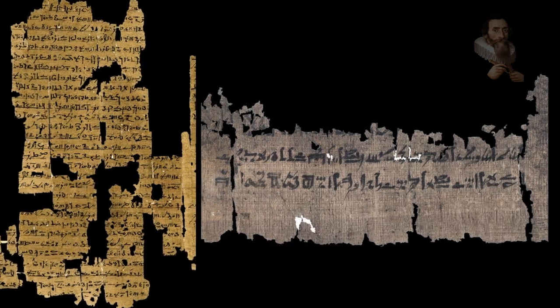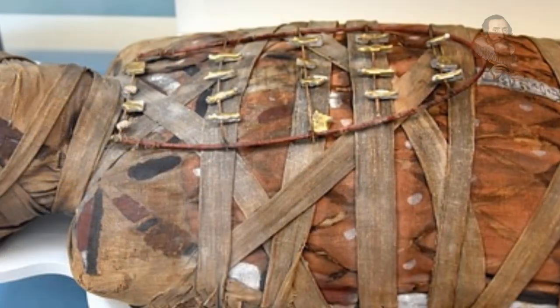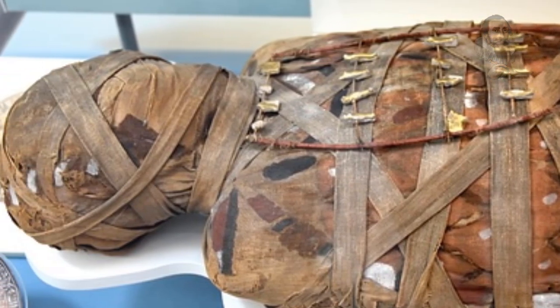The text also instructs the embalmers to work on the mummy every fourth day, marking the intervals with a ritual procession for 17 intervals. The body was covered with cloth and straw infused with aromatics on other days during the embalming period. Several mummies from this period have been found with cloths and resins over their faces.